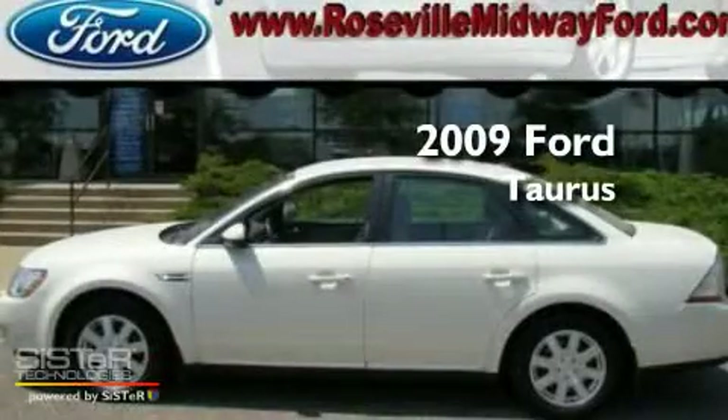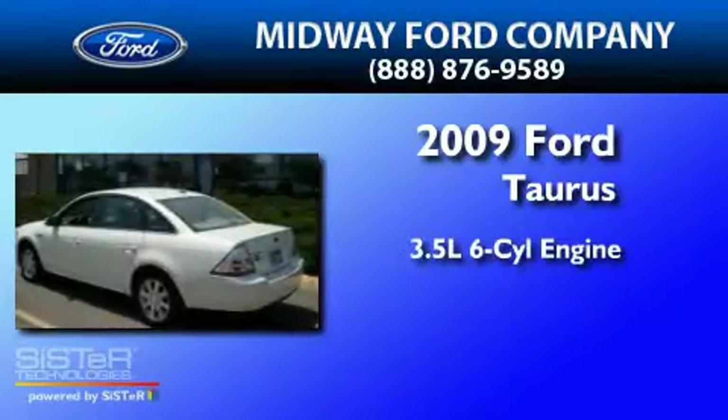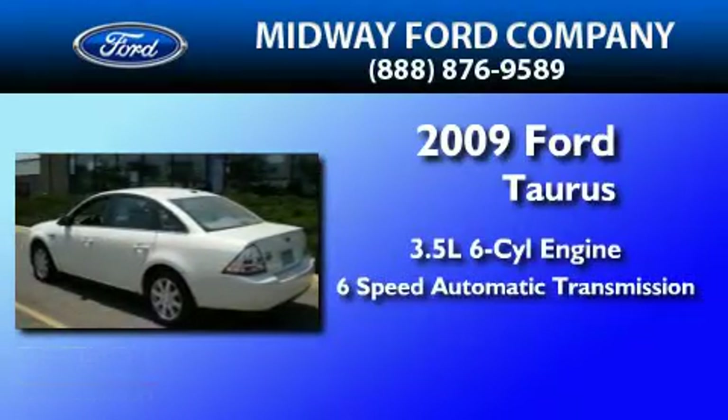This is a 2009 Ford Taurus. It has a 3.5 liter 6-cylinder engine and a 6-speed automatic transmission.